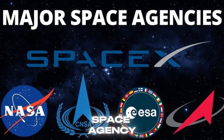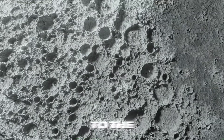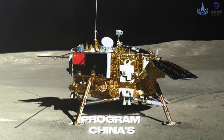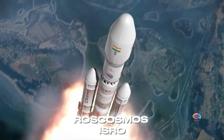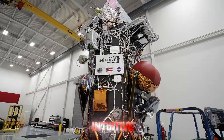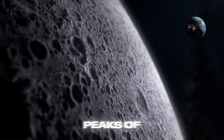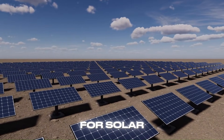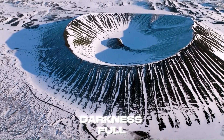That's why every major space agency and a growing list of private players are racing to the lunar south pole: NASA's Artemis program, China's Chang'e program, Roscosmos, ISRO, and companies like iSpace, Astrobotic, and Intuitive Machines. They all want permanent footholds near peaks of eternal light — ridges that get almost constant sunlight for solar power — right next to craters of eternal darkness full of ice.